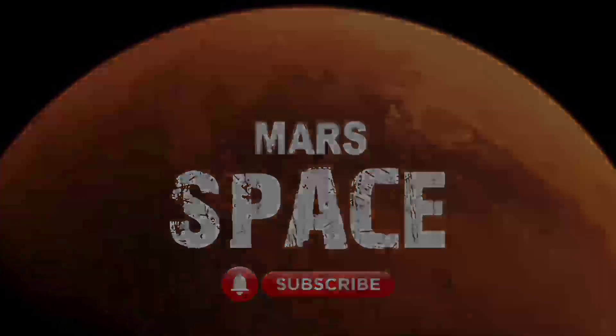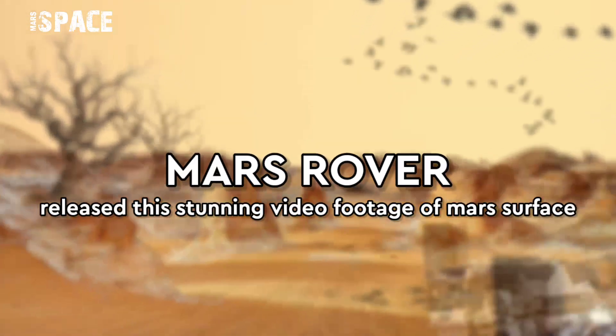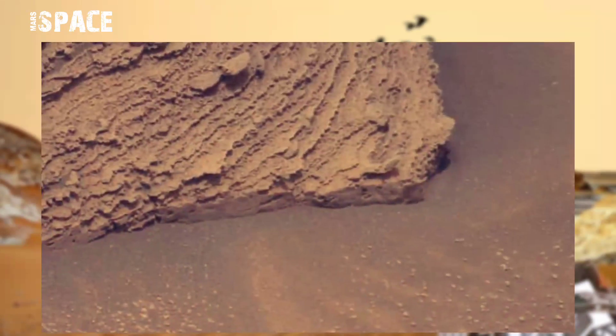Hello everyone, welcome back to our YouTube channel Mars Space. If you're new, hit the thumbs up, please watch till the end, and subscribe to my channel.